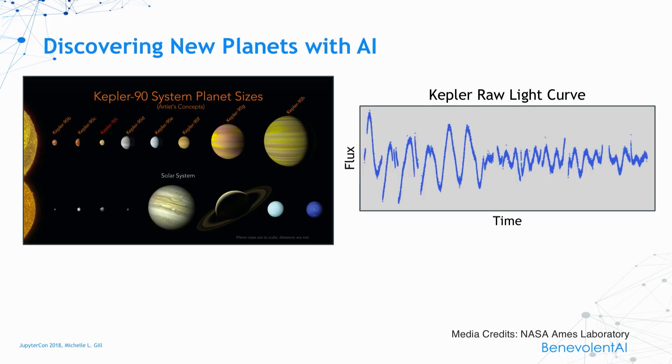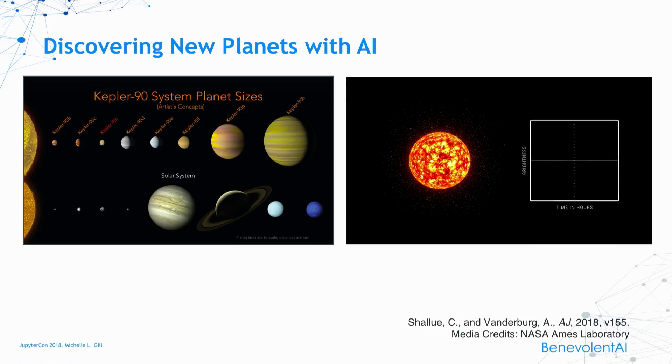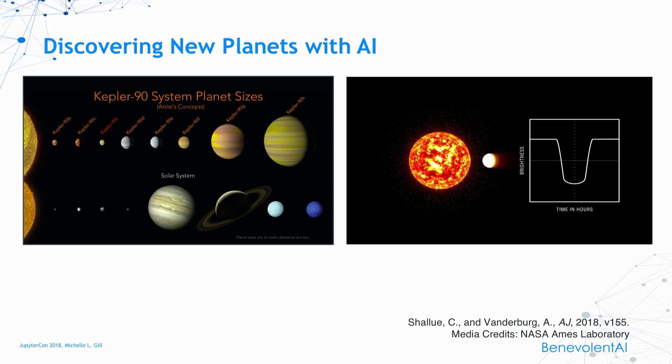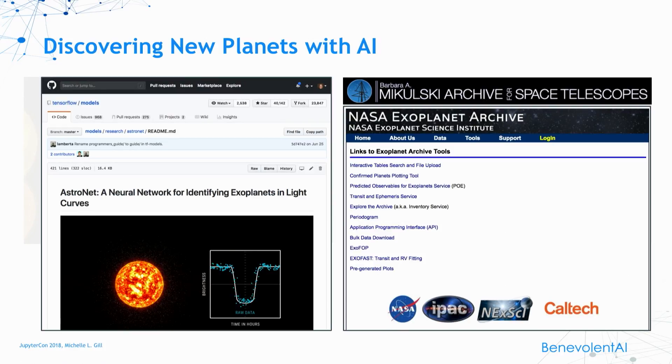Lots and lots of preprocessing. Here's an example of what the processed data looks like and what the researchers are detecting. As this new eighth planet transits around Kepler-90, the intensity — the flux — decreases just momentarily. The researchers were able to train a neural network to detect this. And they didn't detect just one exoplanet: they detected a second in a different solar system, Kepler-80G. This model is also available in TensorFlow, and NASA has been truly one of the leaders in making its data open and available to the public, so all of this is available for download via the Exoplanet archive. You can literally explore outer space and make discoveries in your own living room.